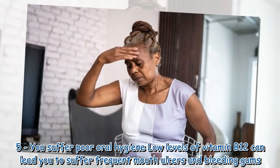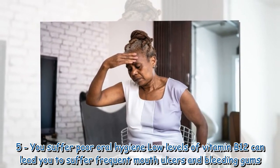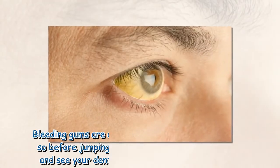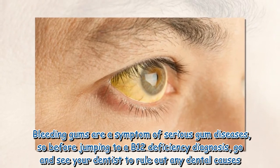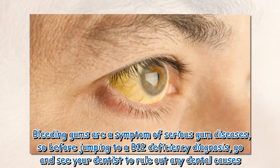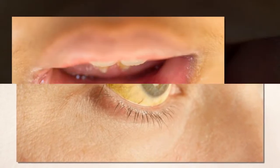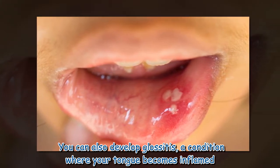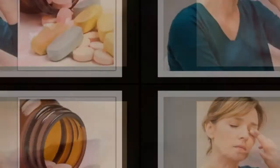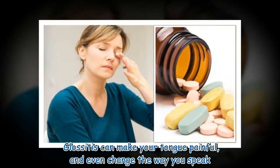Sign five: you suffer poor oral hygiene. Low levels of vitamin B12 can lead to frequent mouth ulcers and bleeding gums. Bleeding gums are a symptom of serious gum disease, so before jumping to a B12 deficiency diagnosis, see your dentist to rule out any dental causes. You can also develop glossitis, a condition where your tongue becomes inflamed and painful, which can even change the way you speak.